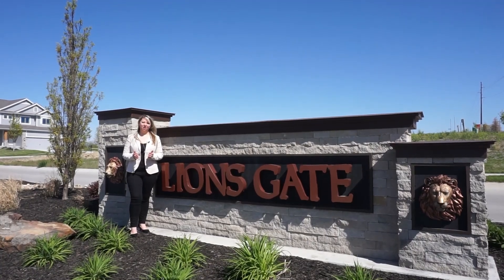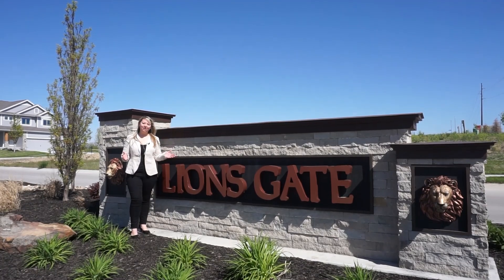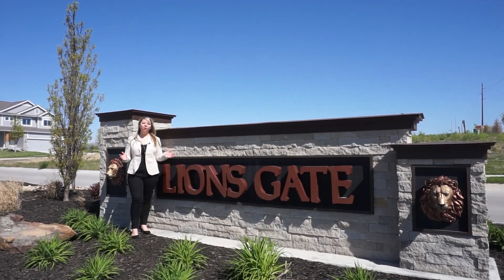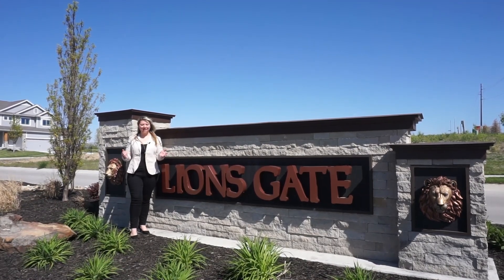Hey guys, Crystal DeJesus here with Nebraska Realty, Aulis Group and The Home Company. Today I'm out here in Lionsgate where we have four spec homes currently being built. I would love to show you one of them. Let's go take a look.